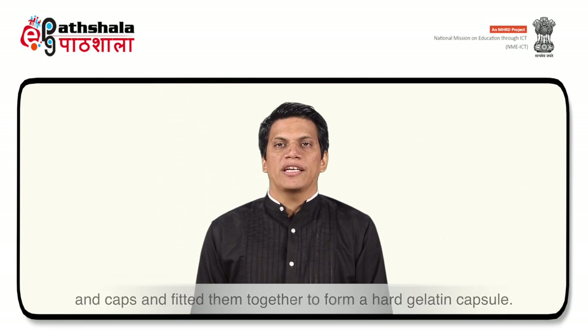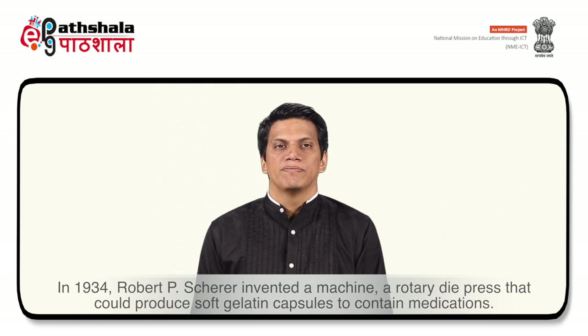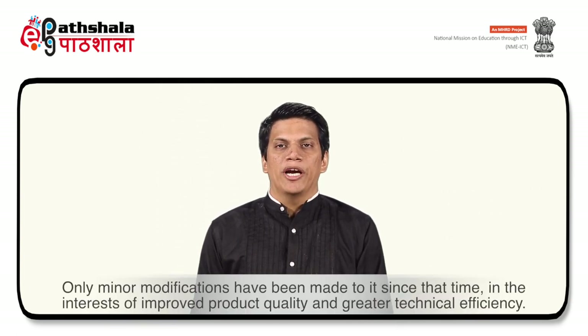It was in 1931 that Arthur Colton, on behalf of Parke Davis and Company, succeeded in designing a machine that simultaneously manufactured both bodies and caps and fitted them together to form a hard gelatin capsule. In 1934, Robert P. Scherer invented a rotary die press machine that could produce soft gelatin capsules. It is amazing to realize that machines originally built in the 1930s still represent the basic design of today's machinery, with only minor modifications for improved product quality and greater technical efficiency.